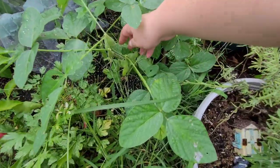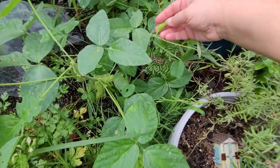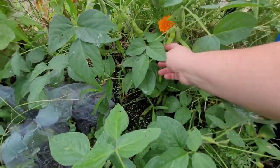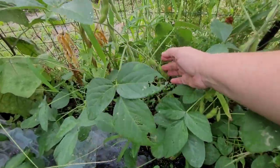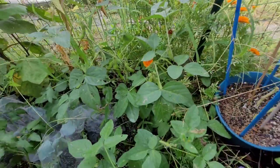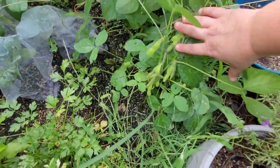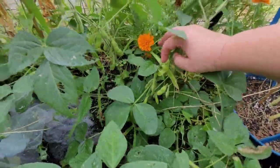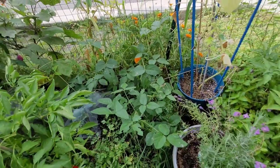My edamame are finally getting close to the size I would harvest them. I think I'll give them a couple more days, except maybe this one — this one looks pretty close to the size I want. Look how beautiful they are. We might get enough for my husband and I to share from these eight plants that survived. There's a good amount on each one, especially this one and that one. Looking forward to some edamame very soon.